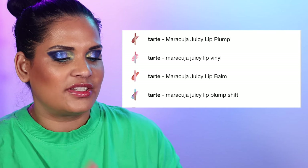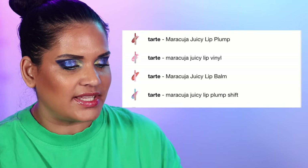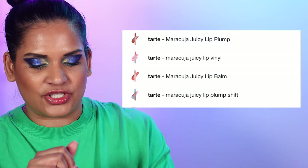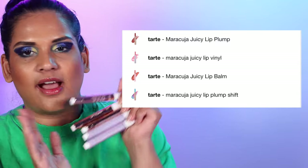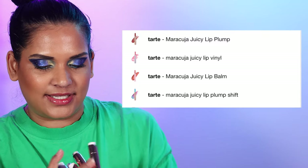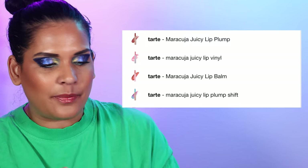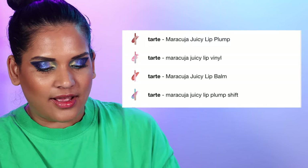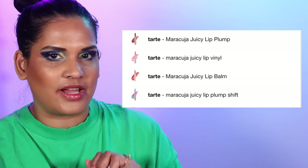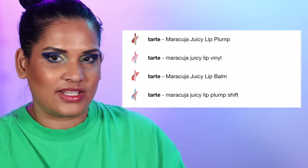Next from Tarte, I mentioned this as part of the list — the Tarte Maracuja Juicy Lip Vinyls, lip plumps, lip plump shifts, and lip balms. I have so many of these scattered throughout my collection — it's actually quite embarrassing how many I have — but they're so good and so convenient. I love the little clicky pen. I'm happy to recommend these and 20% off is a great way to try a few out. They always have sets on the Sephora site as well.